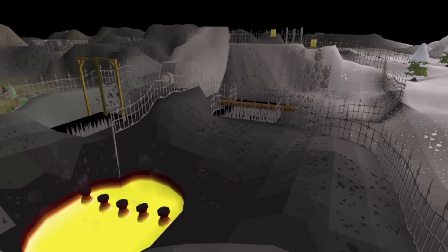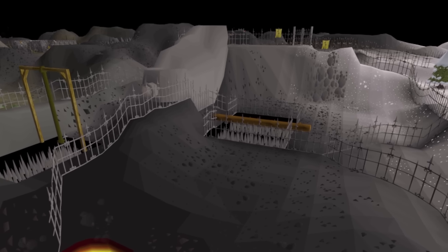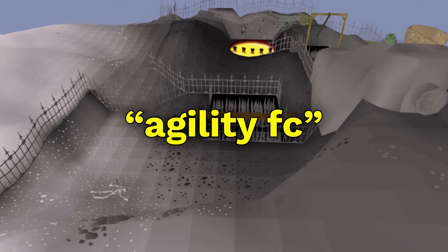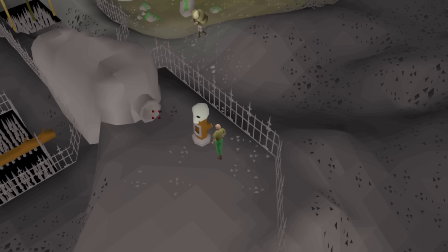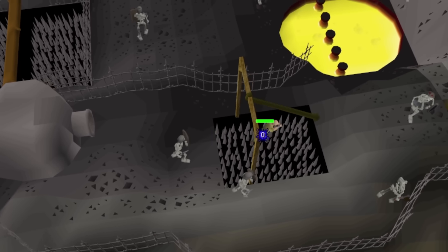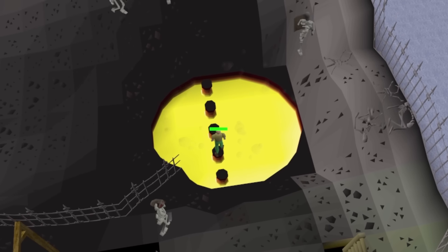The most profitable agility training method in the game is the Wilderness Agility Course. Training here alone is dangerous, so you can join a friends chat like Agility FC to train with other people. It's a single-way combat area, so if a PKer comes they can only target one person at a time. You can make over 2.5 mil GP per hour here if you stay for a while.